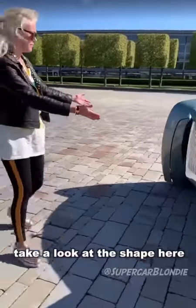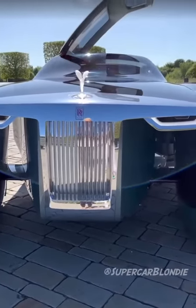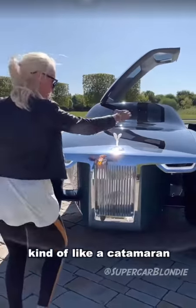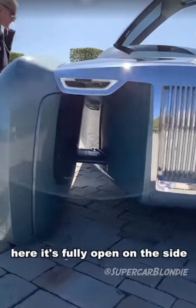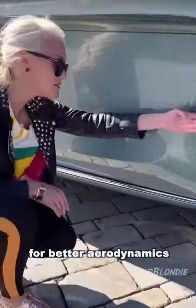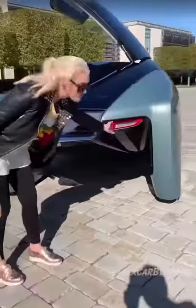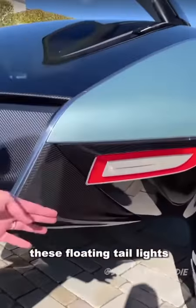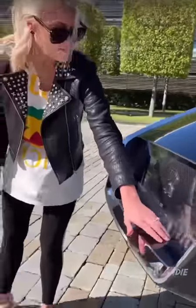Take a look at the shape here — it looks like a yacht. They're owning that. It's kind of like a catamaran here. It's fully open on the side for better aerodynamics — you can see all the way through. These floating taillights here — look at the carbon fibre detailing with the Rolls Royce badge behind the glass.